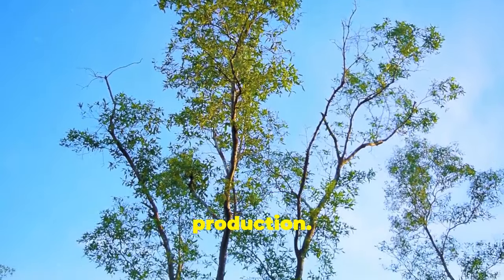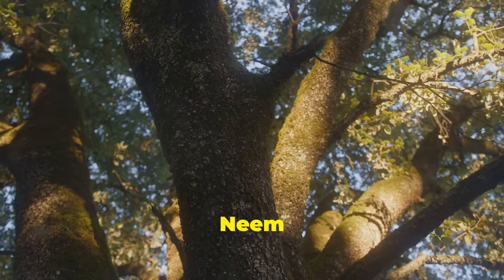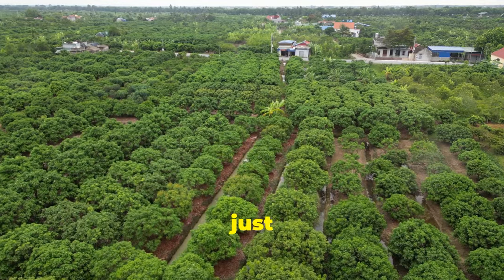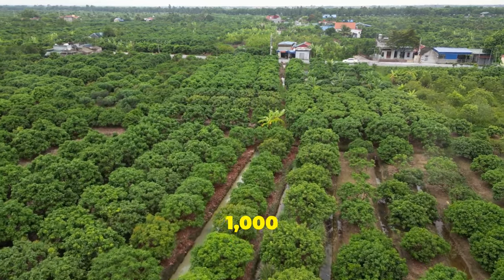First up, oxygen production. Neem trees are prolific oxygen producers. A single mature neem tree can provide enough oxygen for about 10 people annually. Imagine the impact of planting just 100 neem trees — that's enough oxygen for 1,000 people every year.